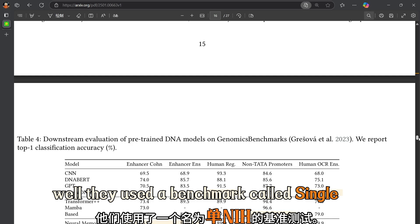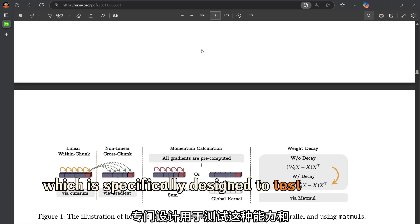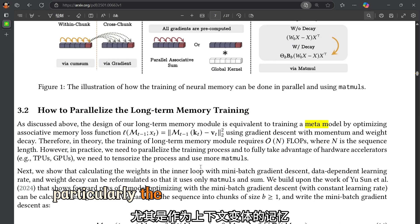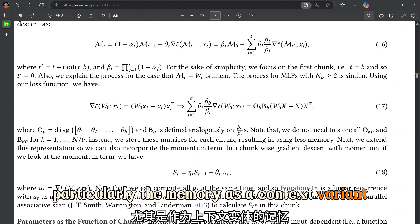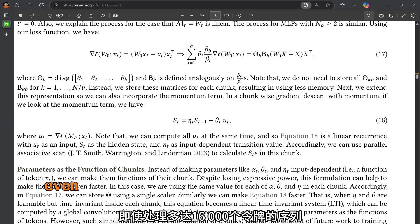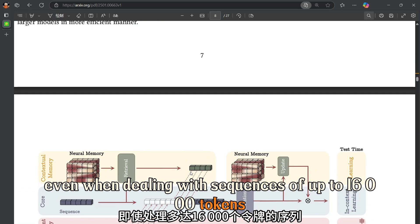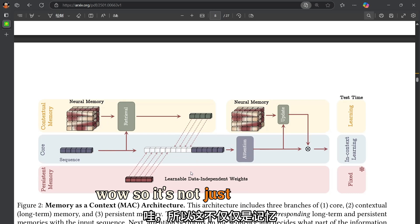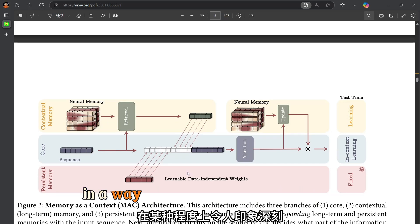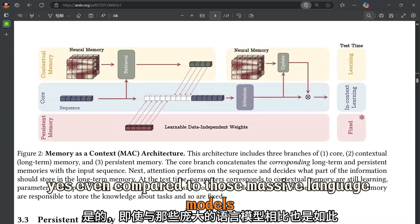They used a benchmark called Single NIAH, specifically designed to test this ability. Titans — particularly the Memory as Context variant — consistently achieved the highest accuracy scores, even when dealing with sequences of up to 16,000 tokens. So it's not just remembering; it's understanding and retrieving information in a way that's incredibly impressive, even compared to massive language models.